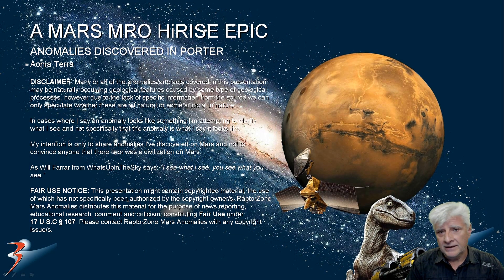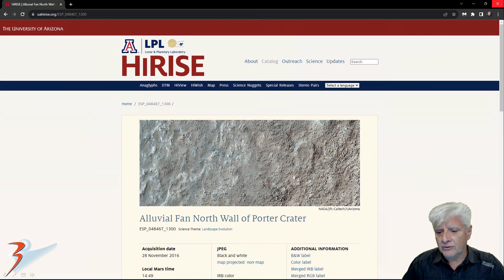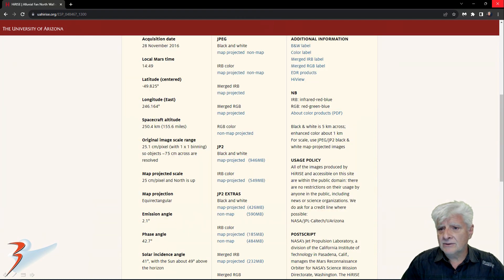Hello everyone and welcome back. I hope you're all having an awesome day. We're looking at new anomalies I discovered today at a site in Porta. This is in the southern mid-latitudes of Mars in Ionia Terra. The HiRISE team calls this photograph 'alluvial fan, north wall of Porta Crater.' It was acquired on the 28th of November 2016 at a resolution of 25.1 cm per pixel.